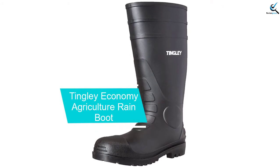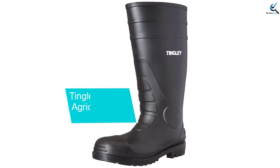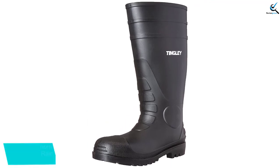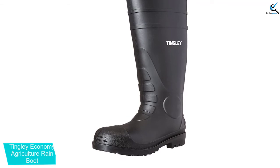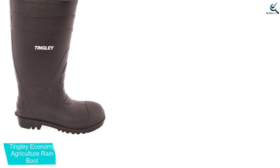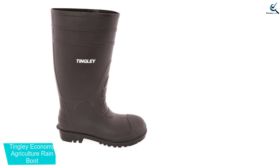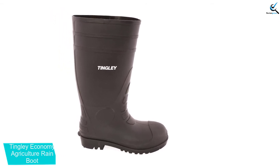Moving on at number 4, we have the Tingly Economy Agriculture Rain Boot. Featuring a sturdy exterior and textured sole, the Tingly Economy Agriculture Rain Boot is a favorite choice overall. Providing you with optimal traction during slippery situations, the deep cleats hold firmly to the ground beneath your feet. Preventing any water from entering, the firm material keeps you steady and dry.